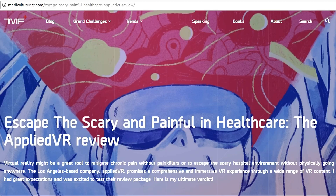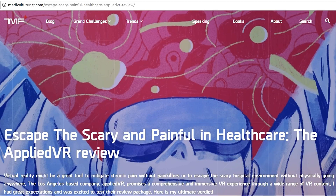The fifth news I am taking from medicalfuturist.com: 'Escape the Scary and Painful Health Care — The Applied VR Review.' This is a great initiative because virtual reality is being used for treatment purposes. Virtual reality might be a great tool to mitigate chronic pain without painkillers, or to help patients escape the scary hospital environment without physically going anywhere.